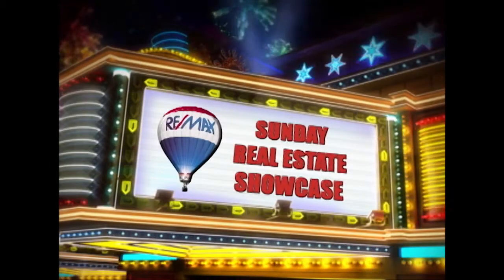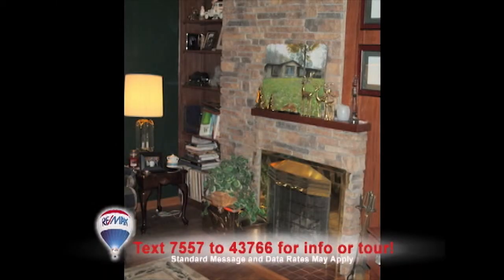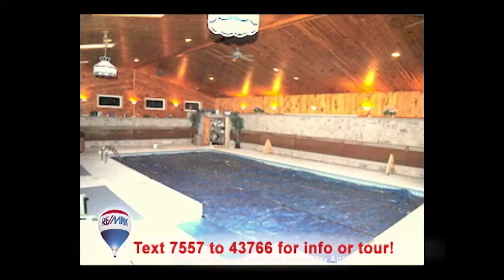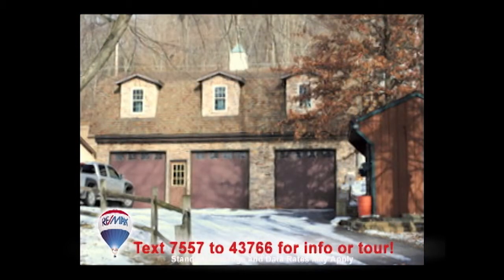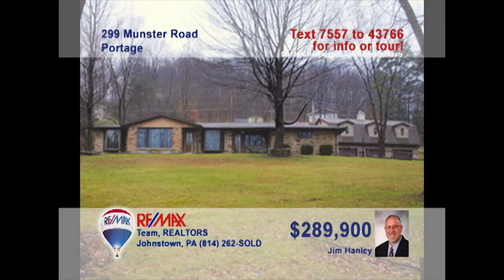Welcome back to the Showcase. Wait till you see this four-bedroom Portage home presented by Jim Hanley. You are sure to love sitting around this living room fireplace when the weather gets cold. Better yet, head to the sunroom for relaxed entertaining in a wide open space. Or make it a party with this indoor pool that even includes its own sauna. Later, the whole family can enjoy meals together in the formal dining room. And don't worry, there's garage parking for five vehicles. Contact Jim to see even more.